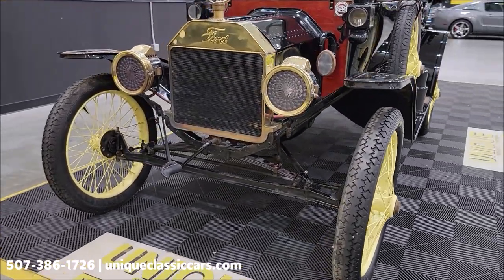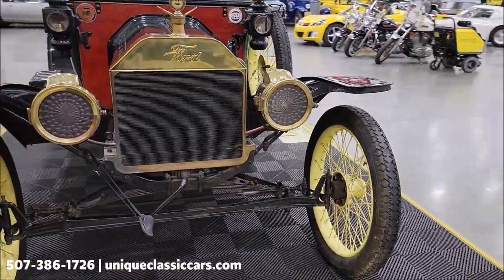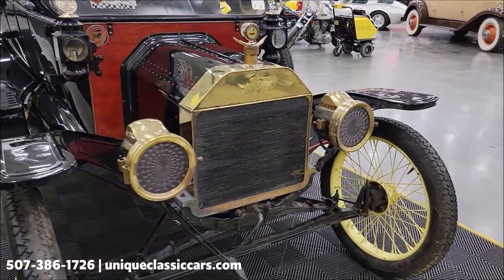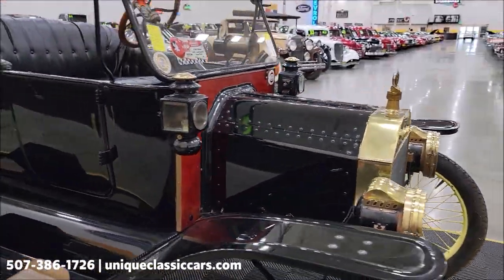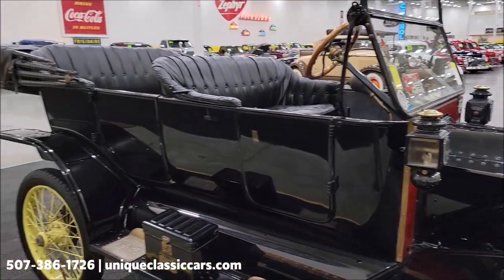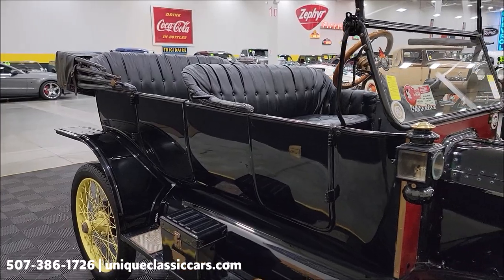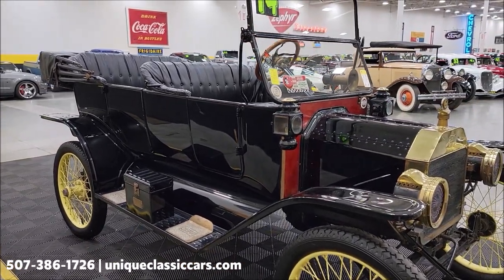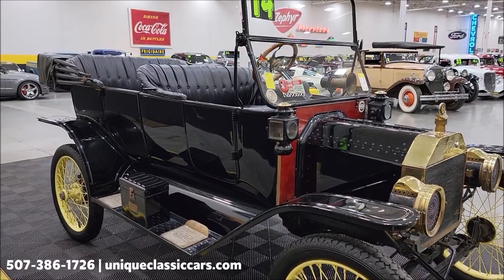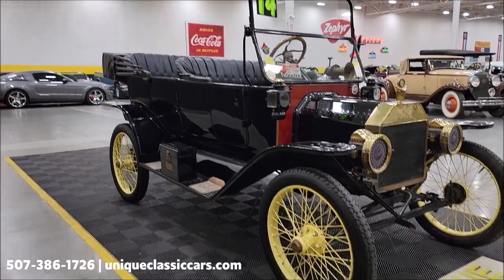Check it out in the still pictures. They can be seen at uniqueclassiccars.com — click on the link down below this video in the description and it'll take you right there. I have pictures with the engine bay, the underside, and I have the top up. It is a black vinyl top. I have pictures with it up as well as with it down. It's a nice shape — looks good, serves its purpose, functions well.